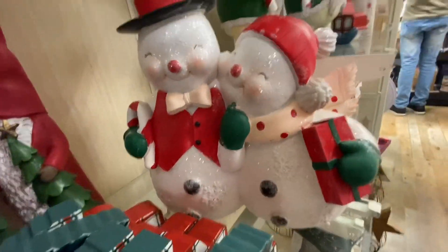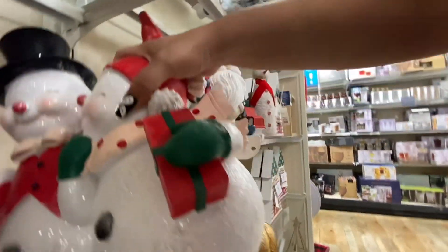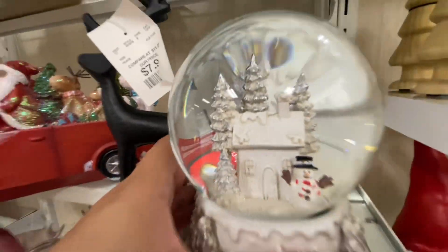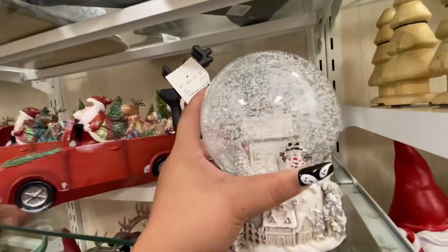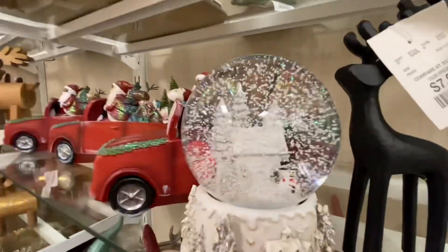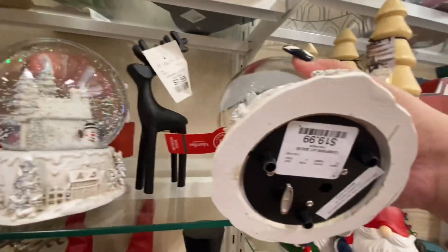This snowman couple — oh my god, so cute — how much is it? $30! Oh my god, they're so cute. And then this snow globe, look at that — Frosty in there, so cute. Oh, it has music, that's cute. How much is it? Oh, it's Martha Stewart. I don't see a price on this one — look how beautiful — $20.